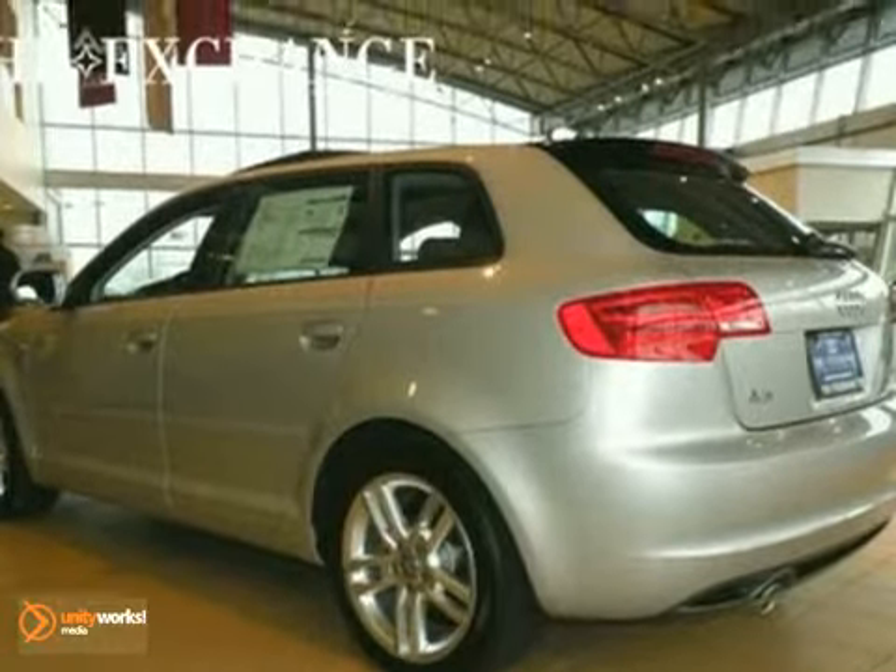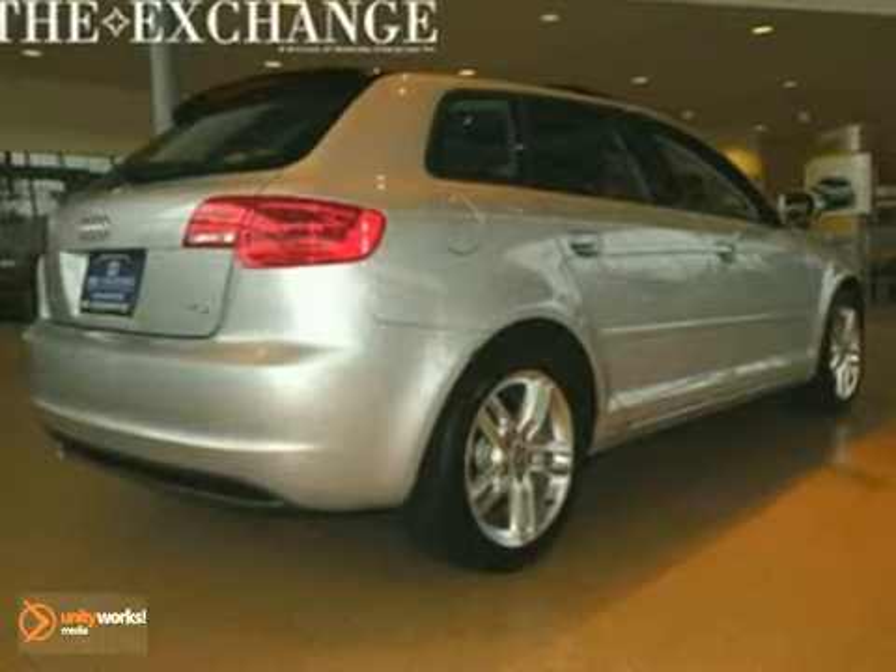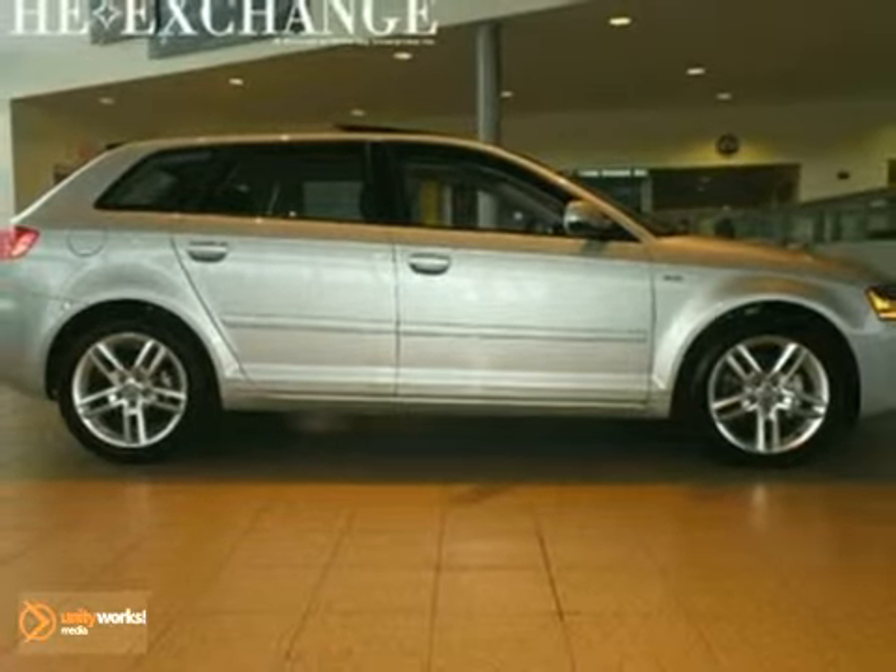The S-Line roof spoiler and premium plus package make this vehicle hard to pass up. Come on out and take a look for yourself.